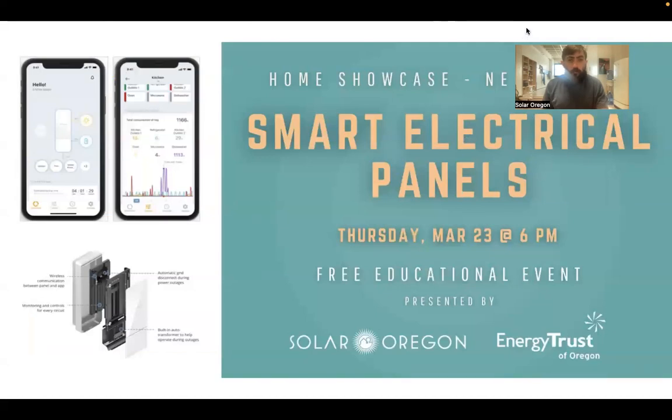We've got a few upcoming events I want to mention. One of them is tomorrow, March 23rd at 6pm — an open house home showcase of a smart electrical panel. Think of your breaker box in your garage; this is essentially the smart home version of that. It allows an incredible amount of control and visibility into how you're using energy, with implications for folks who own batteries and solar. That's going to be in Northeast Portland around 29th Street. There's free registration, and an address will be emailed to you once you register. You can find it on our website, solaroregon.org, or by searching Eventbrite Solar Oregon.